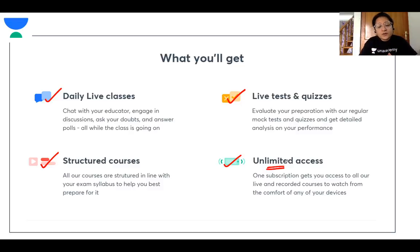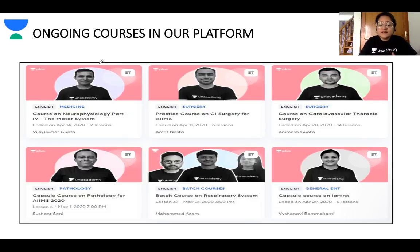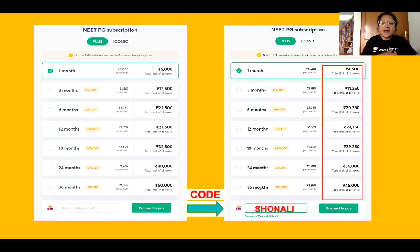One subscription gives you unlimited access so you can watch all the live sessions from all the faculties active on the platform, and even if you miss the live sessions you can watch recorded versions. All 19 subjects needed for postgrad entrance examinations are covered. There's also a new iconic subscription which allows you to access two platforms simultaneously — Unacademy and Prep Ladder. Using my code SHONALI gives you an additional 10% discount.